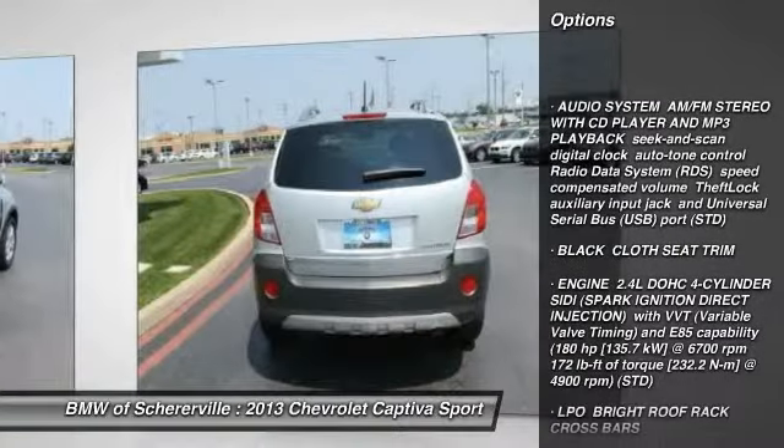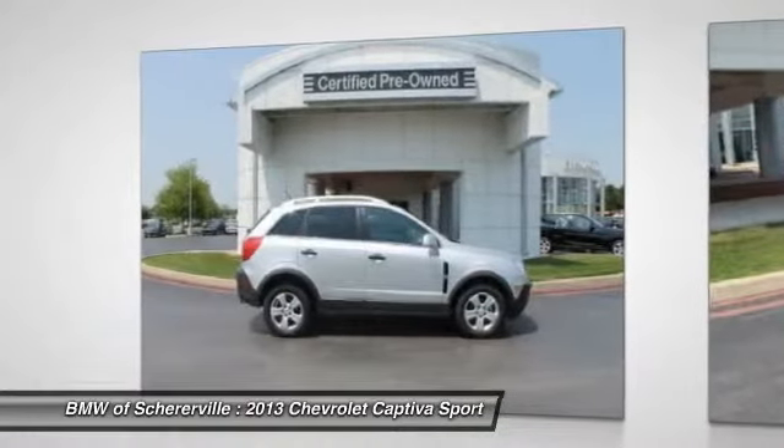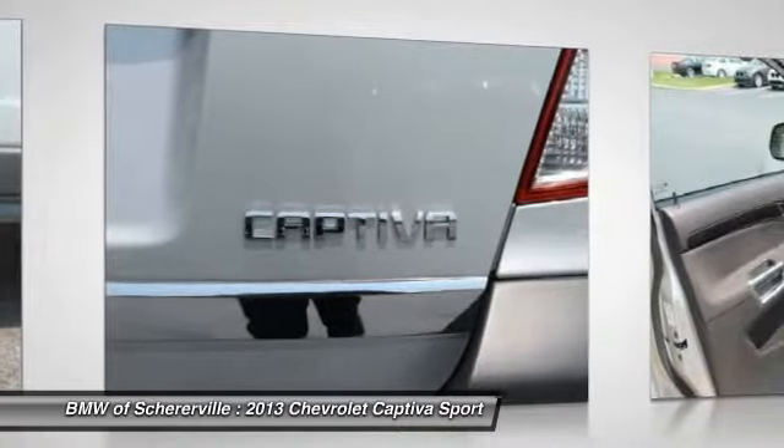Stability control, traction control, anti-lock braking system, steering wheel audio controls, air conditioning, adjustable steering wheel, power steering, driver airbag, keyless entry, cruise control.